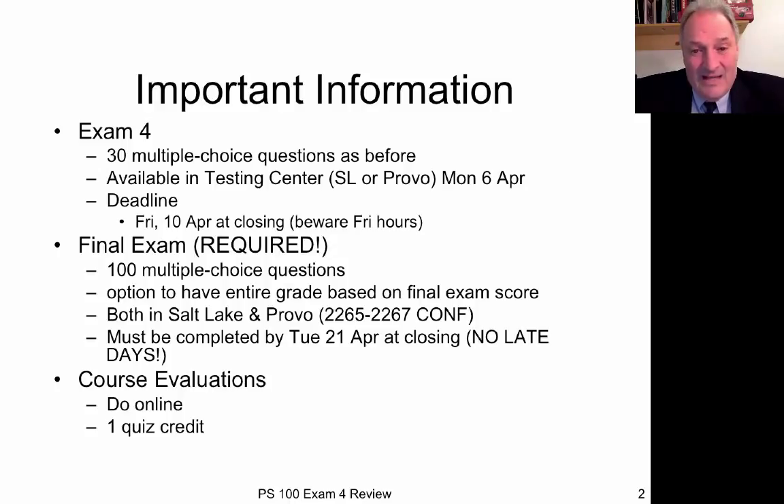Note that that's not the last day of finals — we have a slightly early closing date for this. Finally, I encourage you to do the course evaluations. It helps me become a better teacher, and I value that. You do those online and you get one quiz credit for doing it. It's not much, but it's better than nothing.